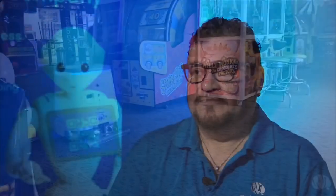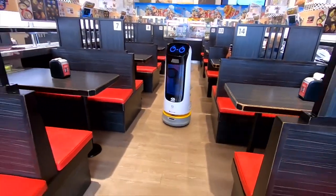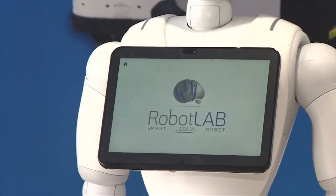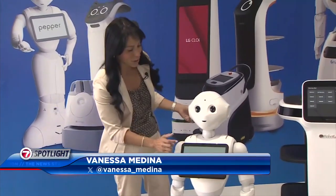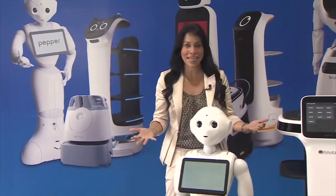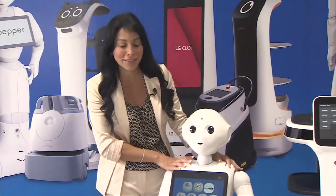Business processes are changing drastically, very fast because of the digital technology. So it's something that will save money and time to the owners. Robot Lab has developed a wide range of robots, like Pepper, who is used to dancing, but they can help with cleaning, delivery, and especially they can help interact with humans.